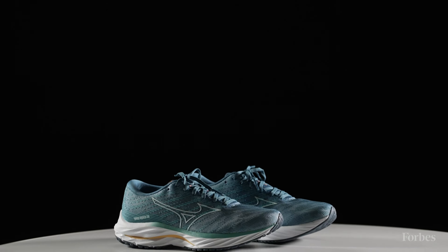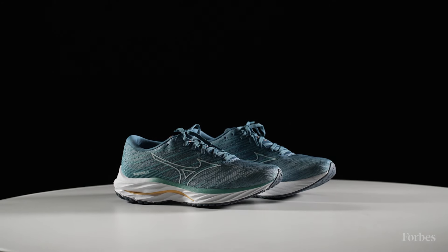To learn more about the Mizuno Wave Rider 26s and the rest of the winners of the Forbes Vetted Awards, please check out Forbes Vetted.